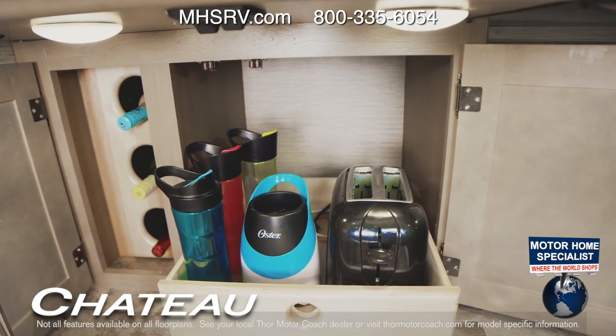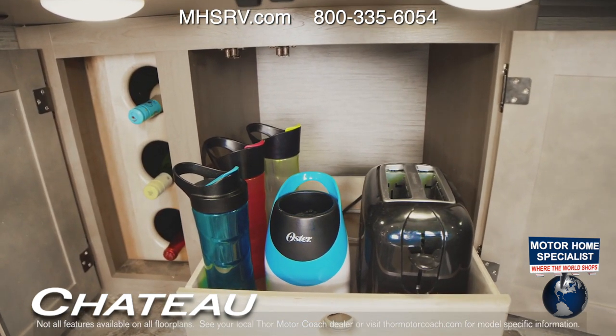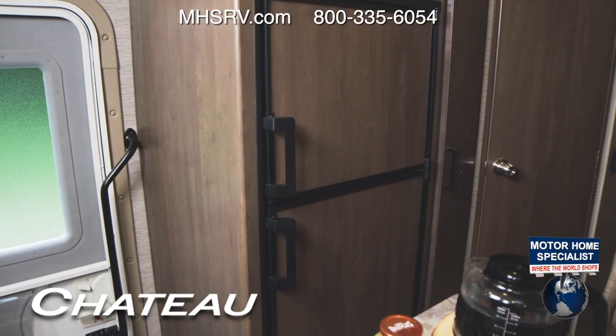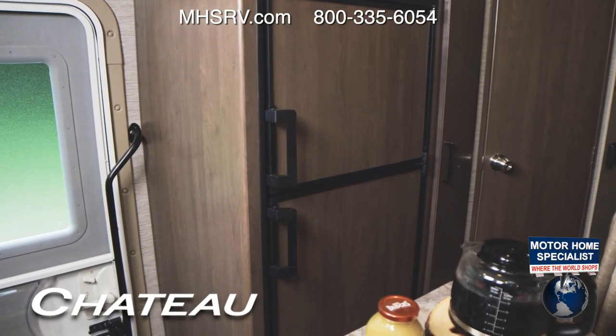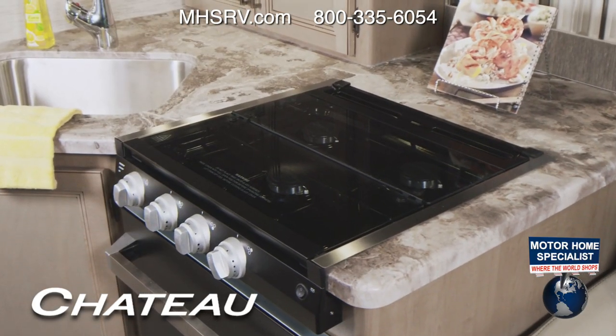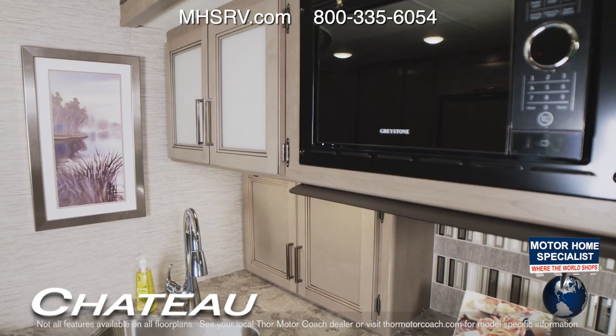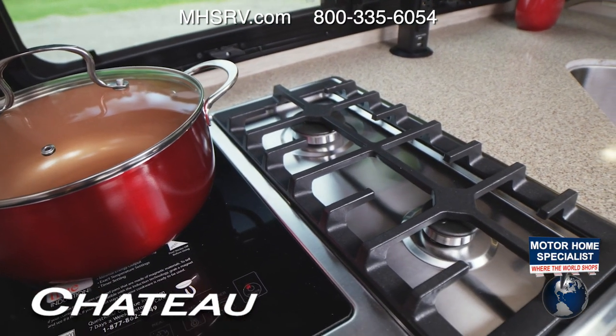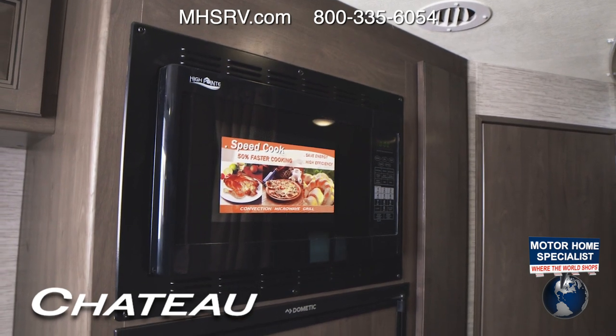With large pantries and cabinets, the Chateau makes sure you have room for the essentials and all those extras. You're equipped with a standard double-door fridge, or a residential fridge in the 31W. Depending on your floor plan, you have a gas cooktop and oven along with a microwave, or a dual-burner gas cooktop and single-burner induction cooktop with a convection microwave.